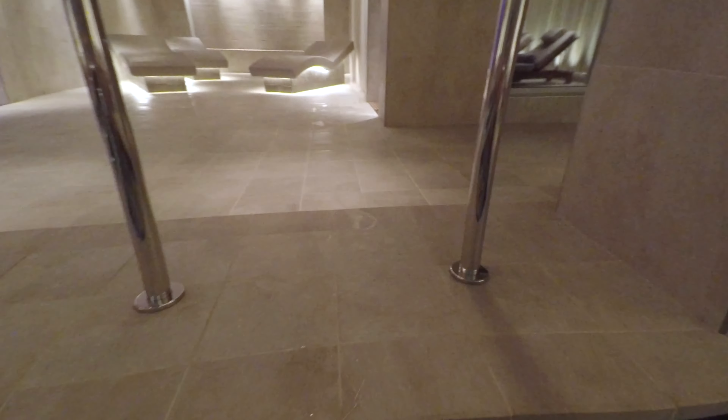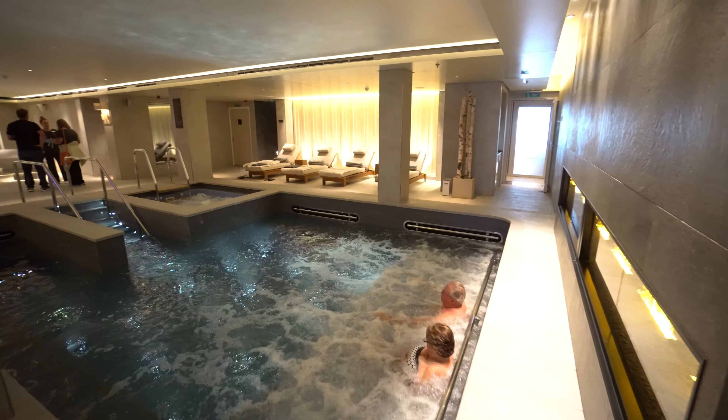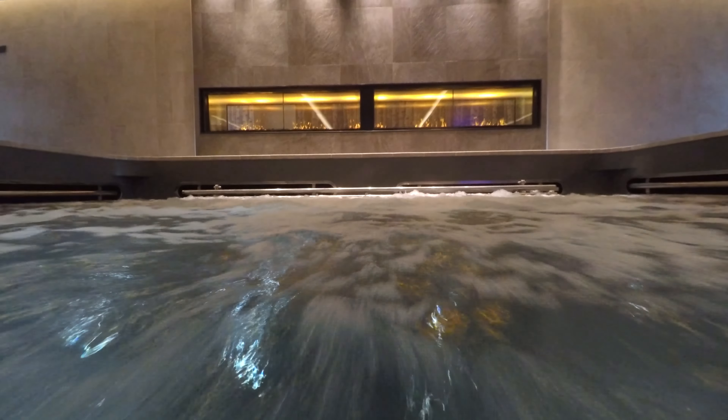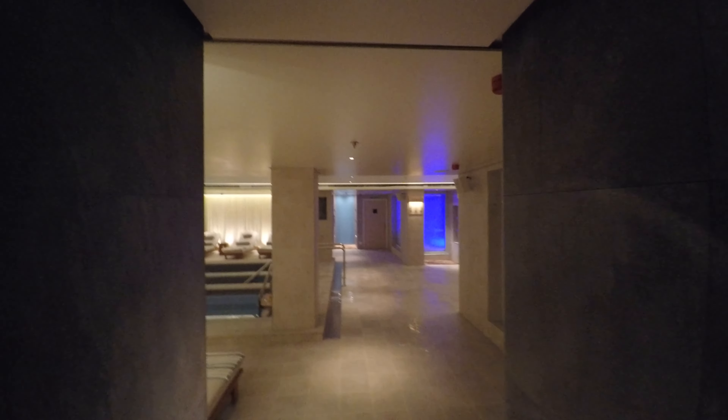Moving to the central facility is the steam room, offset by the unique snow room, with the first actual snow on board a cruise ship. Plus there's a separate hot tub and a wonderful jetted therapy pool, crowned by a cool flame effect safely created with orange light on emerging steam. And one last opportunity for chilly temperatures is the cold water bucket.